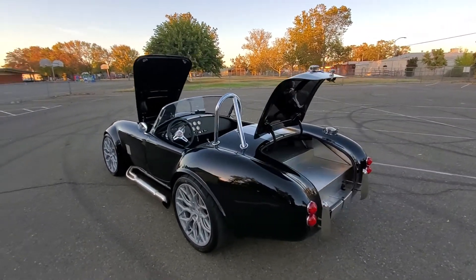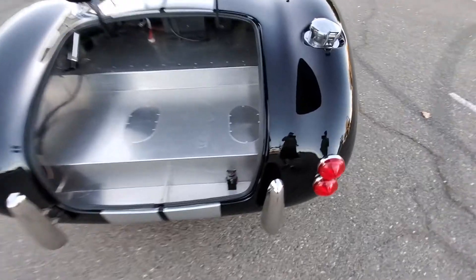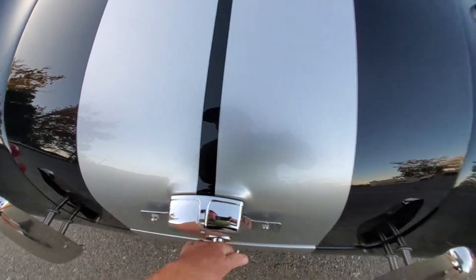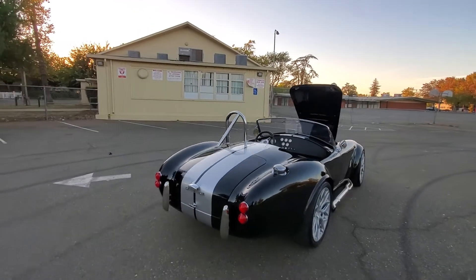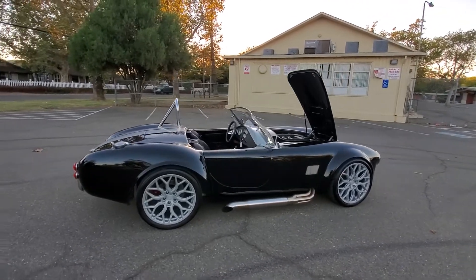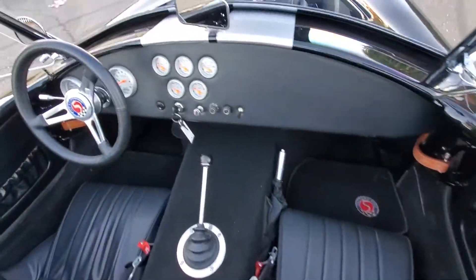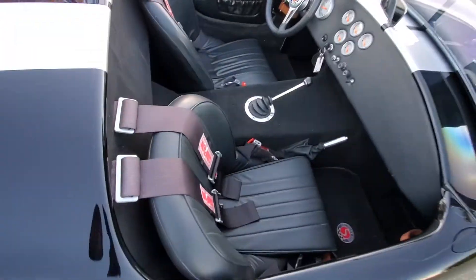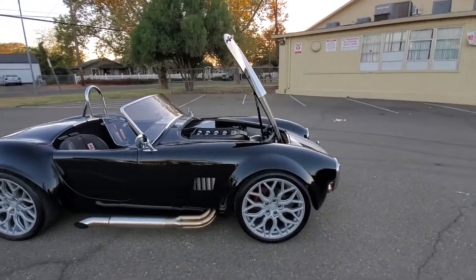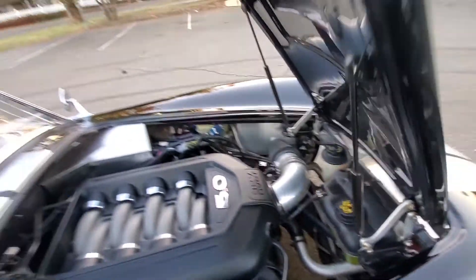The paint job is literally like glass. 4-wheel disc brakes. It has a Tremec 5-speed transmission. Autometer gauges — everything works. LED headlights. You can see even all the jams are painted just perfect.